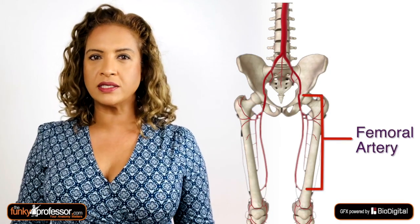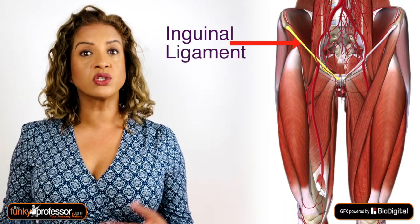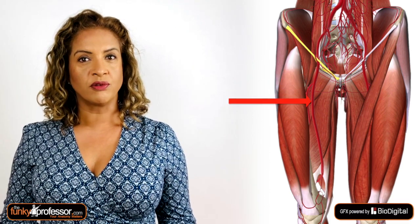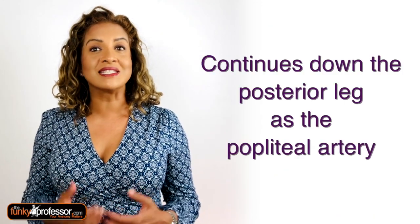Question three is the femoral artery. This is a continuation of the external iliac artery. It starts at the inguinal ligament and passes through the femoral triangle, where it gives off several branches, before heading down into the adductor canal. It leaves the adductor canal through the adductor hiatus and continues down the leg as the popliteal artery.